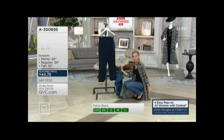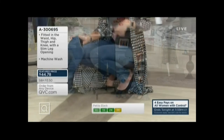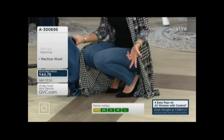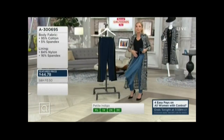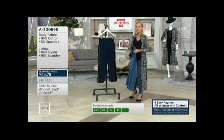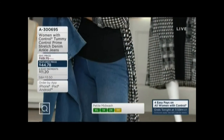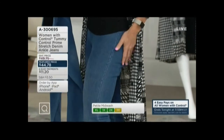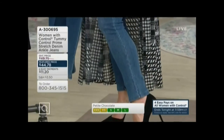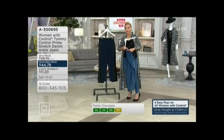I can move in them. With most jeans, the second I squat down, as soon as I stand up again, I've completely stretched them out because they're 99% cotton. But when I get back up in these, they are the same original pants I started with. It doesn't matter what your figure, shape, or height is, because we offer them in petite, regular, and tall — you're going to get that perfect fit every single time. You can wear them with your tunics because there's no button or zipper to get in the way, or with a shorter top because they're more of a pant than a legging or jegging.